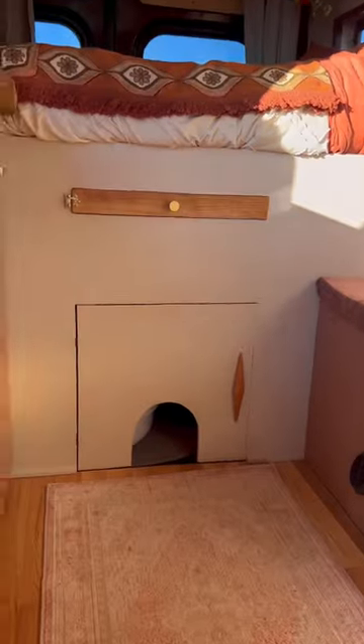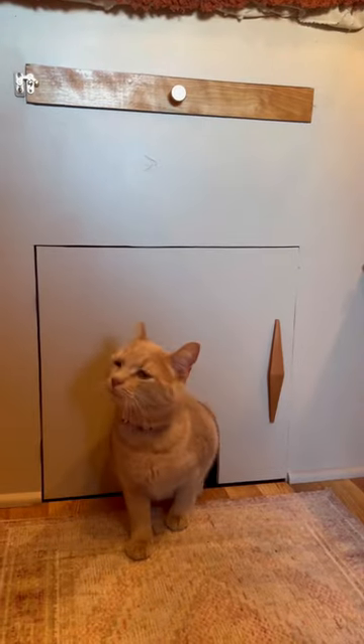Next up, we have this litter box room we built underneath the bed, so that way Diane has a private place to use the bathroom.